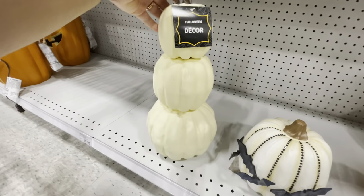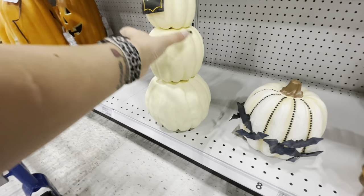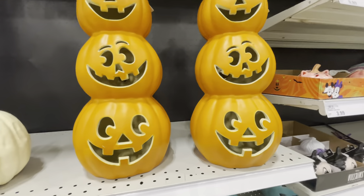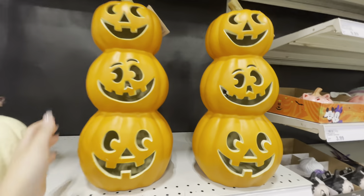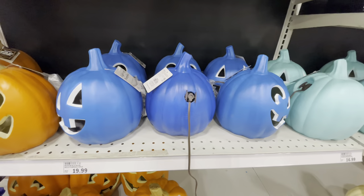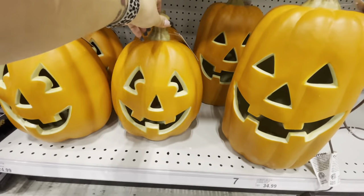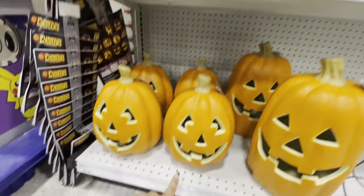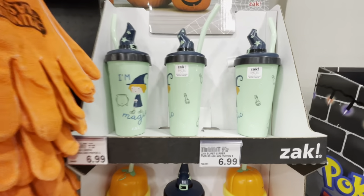They have a little triple stack of plain pumpkins — really cute. Then there's a triple stack of pumpkins with little face cutouts — this one is $20, lights up, indoor/outdoor, very cute. They also have a dark blue pumpkin and then different sized ones. There's a shape I haven't seen before — those are $25.